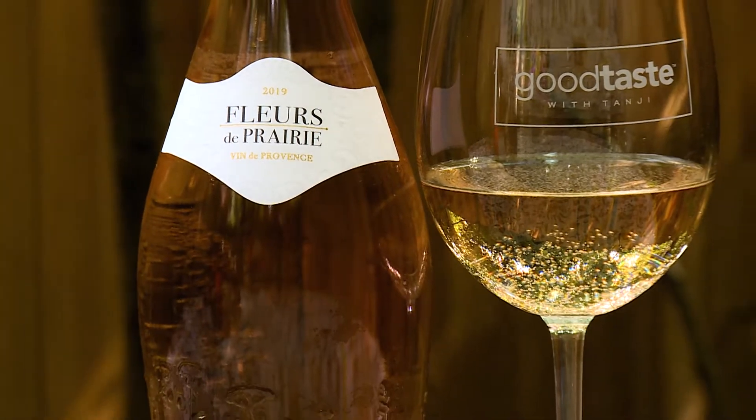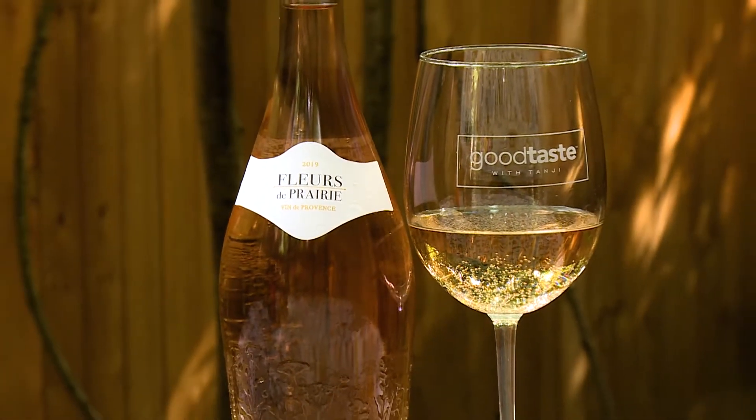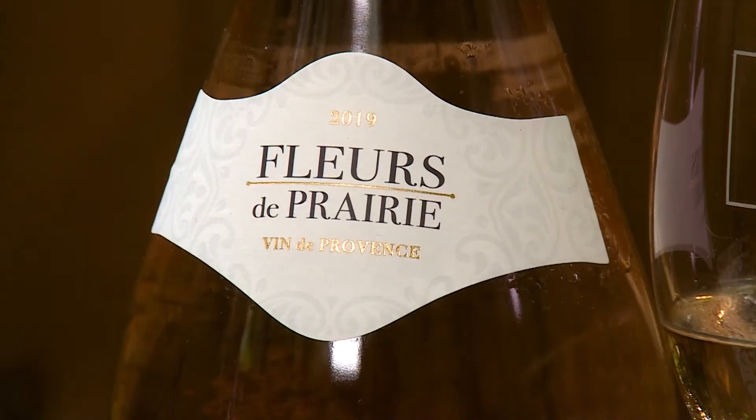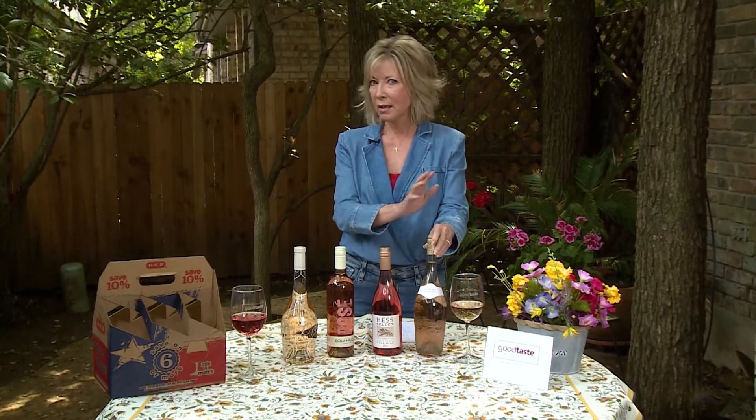This is the Fleur de Prairie — classic Provence style rosé. Think Grenache, Syrah, and it's dry. You'll taste strawberries, some minerality. It's influenced by those sea breezes. It's wonderful, and I love the Fleur de Prairie — it's always in my refrigerator.